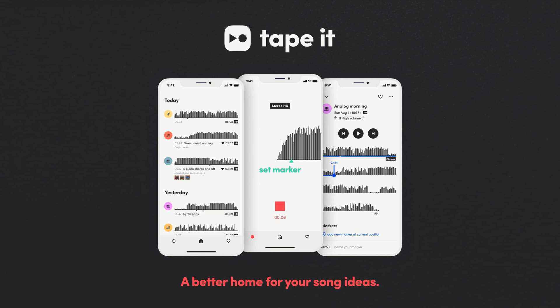Tape-It has launched Tape-It, a music recording app for iPhone targeted specifically at musicians and songwriters. The app uses AI to drastically simplify high-quality audio recording and help musicians and songwriters focus on being creative.